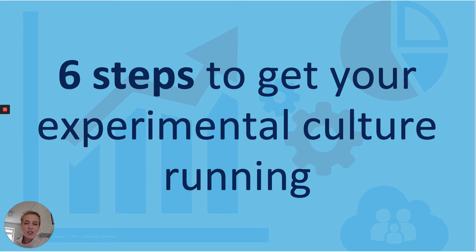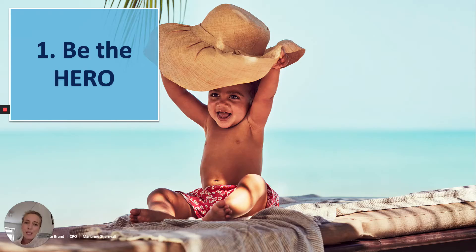Six steps to get your experimental culture running. Okay, so number one: be the hero.